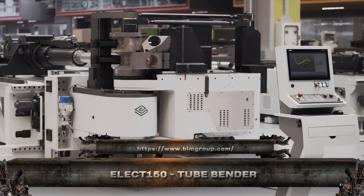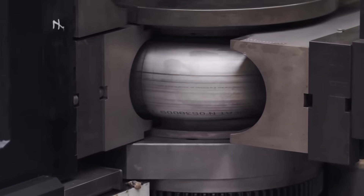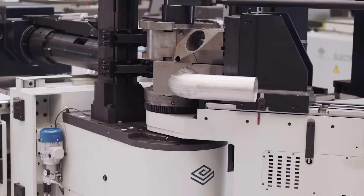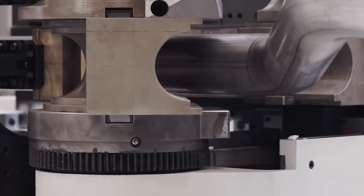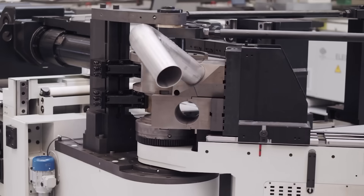Step into the future with the Elect 150, a fully electric tube bender that blends raw power with surgical precision. With multi-stack, multi-radius capabilities, this machine tackles tubes up to 150 millimeters like it's nothing. No hydraulics, no noise — just clean, silent efficiency driven by synchronized servo motors.